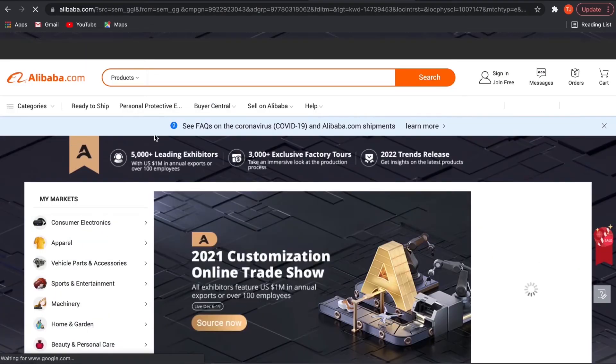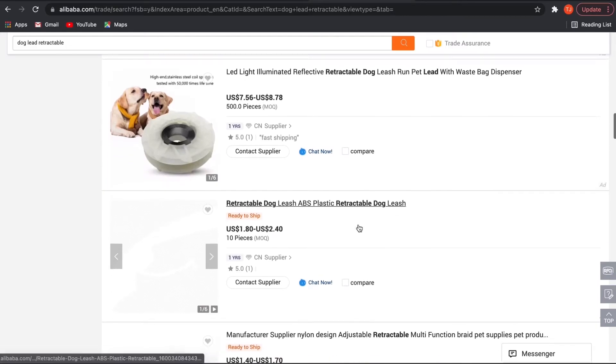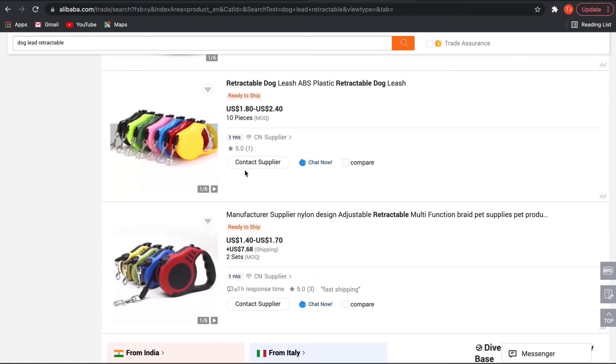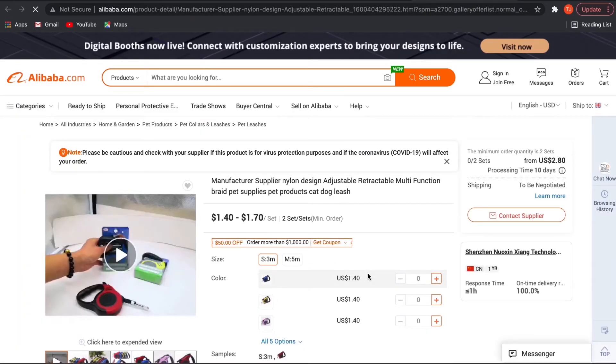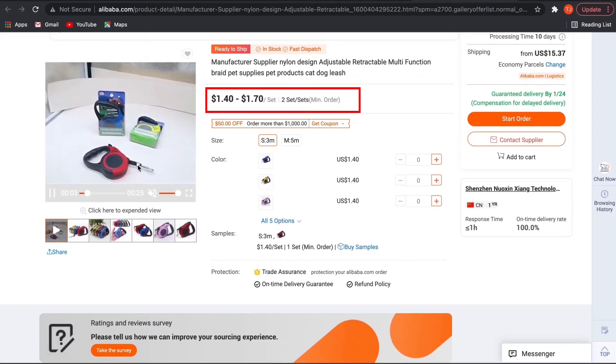Next, head over to Alibaba to look for a supplier. When checking the profit margin of a product, aim for a minimum of three times the unit price to list price.